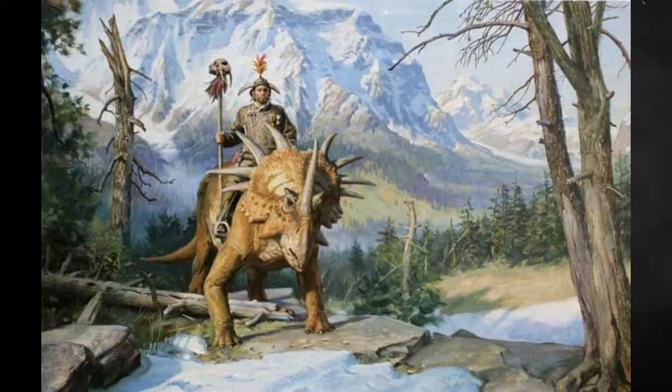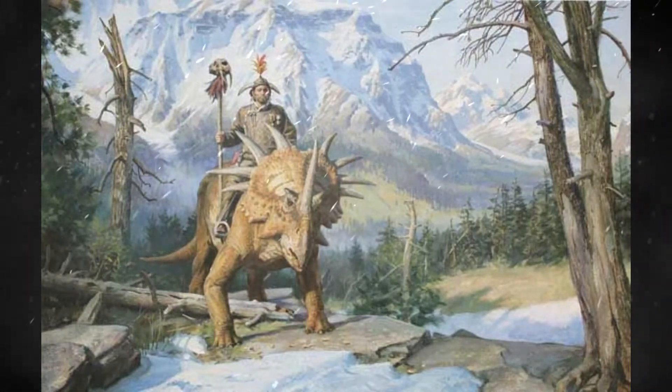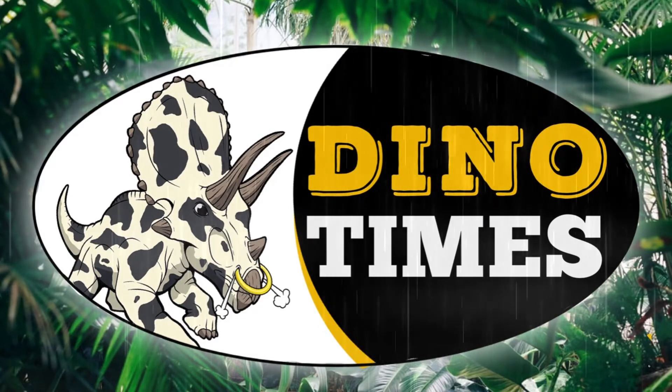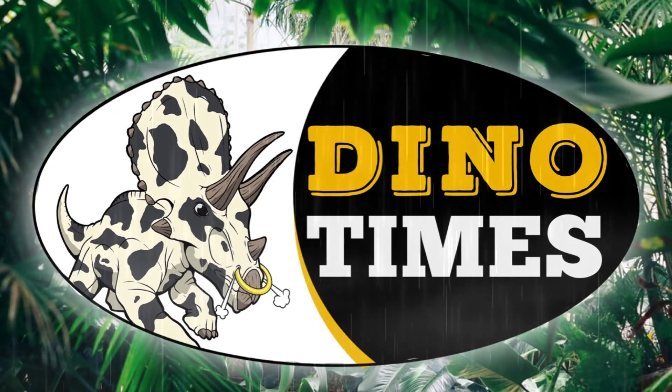I've been your host Dakota Morgan on this episode of Dino Times, sharing a little bit about the Styracosaurus. Hopefully you learned a thing or two and enjoyed a little bit of info on this classic dinosaur. Be sure to subscribe for more episodes of Dino Times, leave a like if you enjoyed it, and remember — science is real. We'll see you next time.